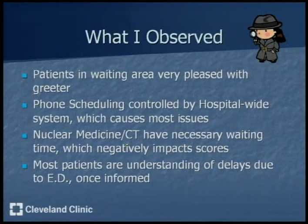Throughout this summer, I was also acting as an observer in the radiology department, watching everything. I noticed that patients in the waiting area are overwhelmingly pleased with the greeter and that none of them seem to be waiting for a very long time. Phone scheduling, which receives some low scores, is controlled by a hospital-wide system, so radiology is not in control of that. Nuclear medicine and CT, which have the lowest scores overall, have necessary waiting times when patients must ingest contrast or get IVs, which adds time to the patient's experience and can lower satisfaction scores. Once patients are informed of delays resulting from ED or ICU patients being rushed down, most of them are very understanding.